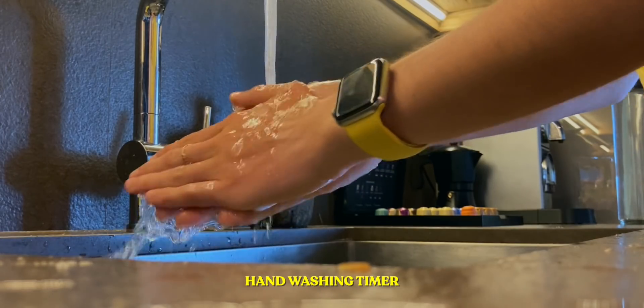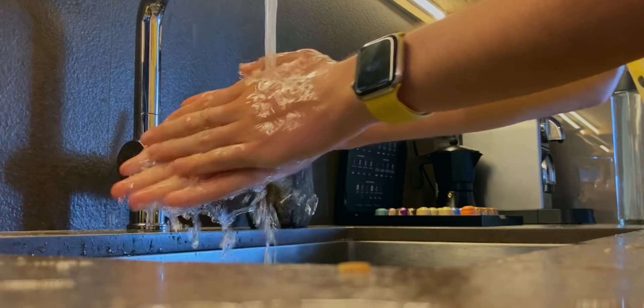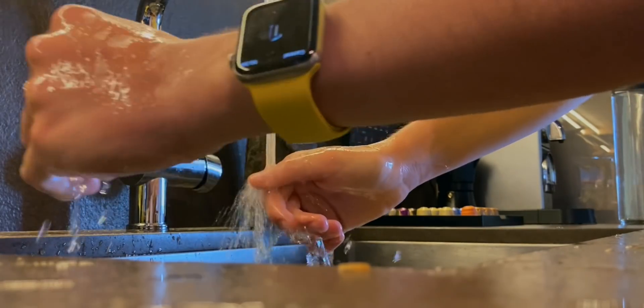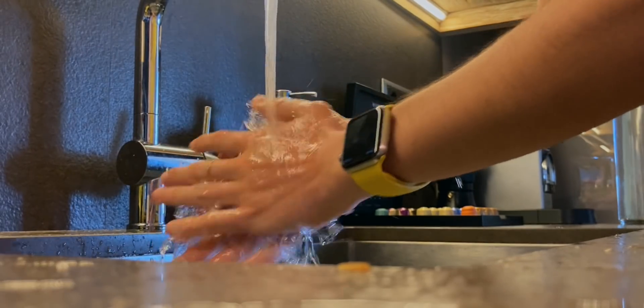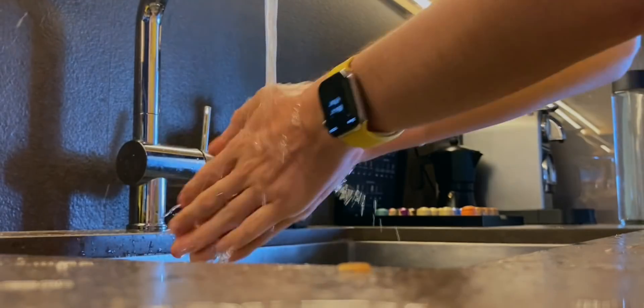The first new feature in watchOS 7 is a hand washing feature. Basically, whenever you're washing your hands, the Apple Watch will detect that you're washing your hands and will set a 20-second timer. You actually wash your hands for 20 seconds. I absolutely love this new feature.